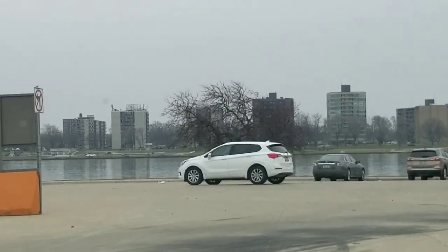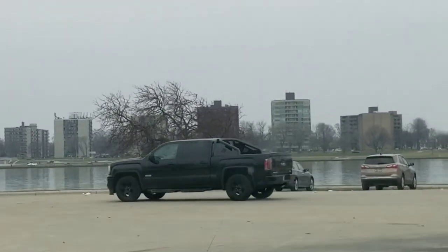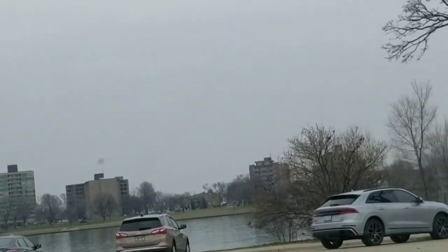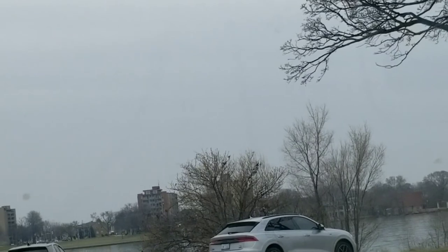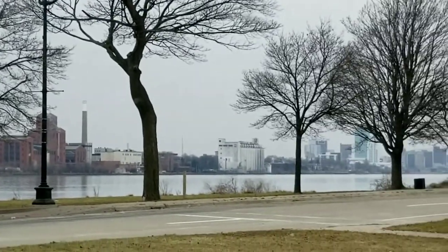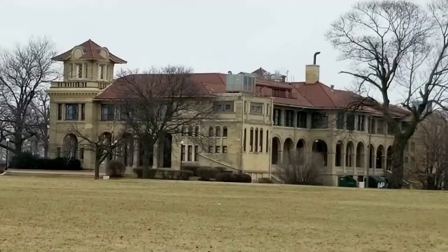As we look across the other side of the Detroit River, we can see Windsor, Ontario. Here's a fun fact: this is the only place where the United States is north of Canada. Windsor lies to the south.